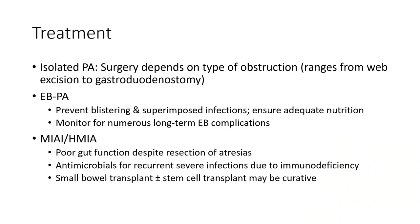Treatment: for isolated pyloric atresia, surgery depends on the type of obstruction, varying from web excision to gastroduodenostomy. For EBPA, management focuses on preventing blistering, suppressing post-operative infections, ensuring adequate nutrition, and monitoring for long-term epidermolysis bullosa complications. For MIAI/HMIA, prognosis is poor despite resection of atresias. Antimicrobial prophylaxis is needed due to immunodeficiency, and bone marrow stem cell transplant may be curative.